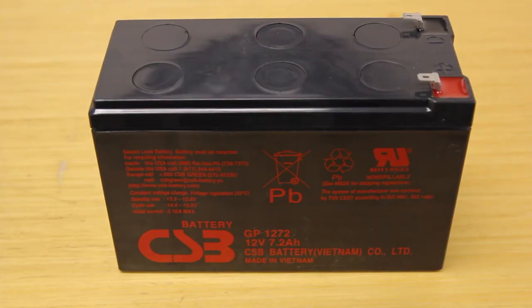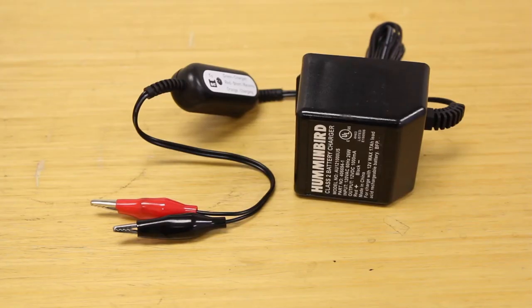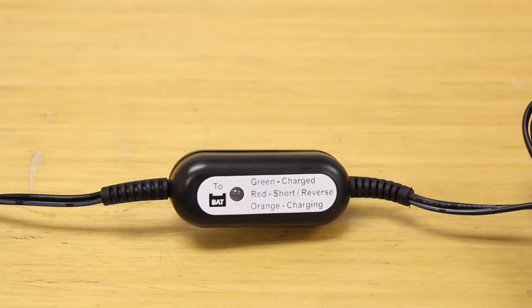It is a 12 volt battery with a 7 amp capacity, fully rechargeable. It comes with a charger that features a light which is going to tell you if it is being charged, if there is a short, or if it is fully charged.